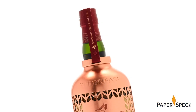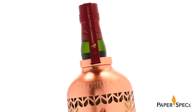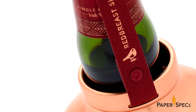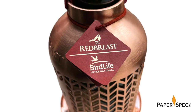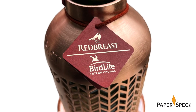A handsome leather strap runs up and over the top of the bottle, anchoring it firmly inside the copper case, with the liquor's name hot foil stamped in gold along the length of the strap. Dangling from the neck, a matching folded hang tag explains the story behind the limited edition packaging in matching copper foil.